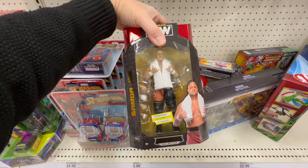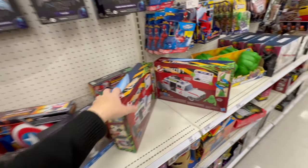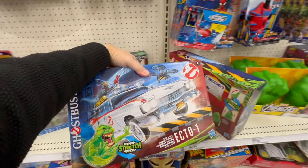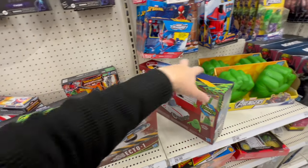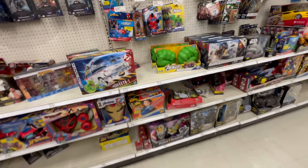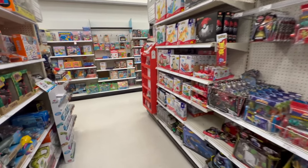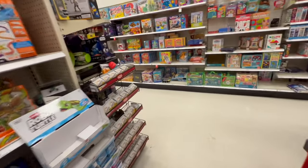How much they want for some Mojo today? Damn. Oh, $5.99 — we'll do that. Oh, the Ecto-1! Look at this brand new Ecto — I'm going to go ahead and pass on that though. Anything else? No. Alright, let's go to the other side and see what they have over there.